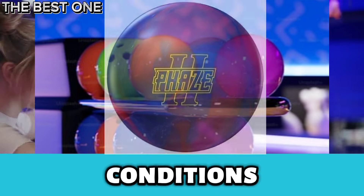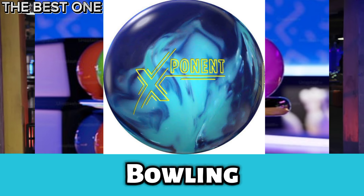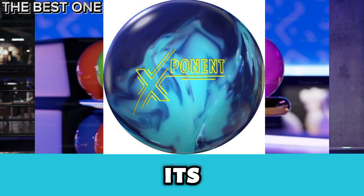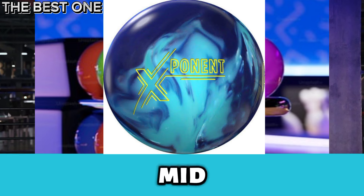Number 3 is the 900 Global Exponent Bowling Ball. The 900 Global Exponent is one of the best bowling balls for house shots. Its Reserve Blend 701 solid coverstock provides great mid-lane traction,